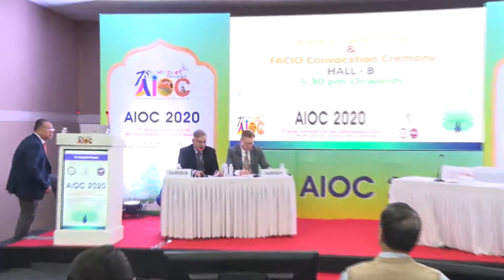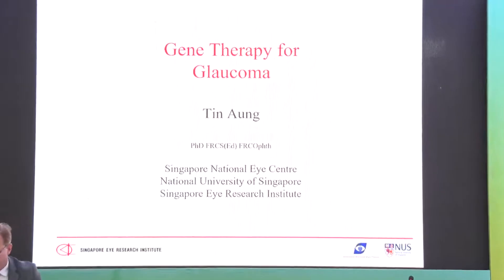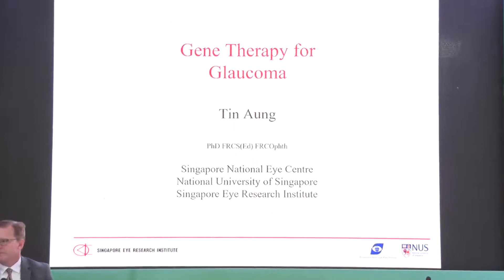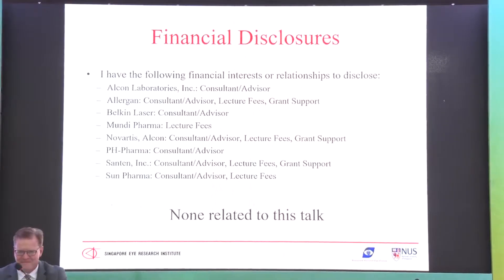The next talk is on gene therapy for glaucoma. For that we have Professor Tin Ong, director of the Singapore Eye Research Institute. He noted that while he works on genetics of glaucoma, he doesn't personally work on gene therapy, though Dr. Tanuj gave him this topic to present.